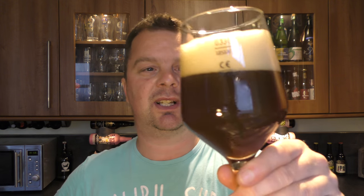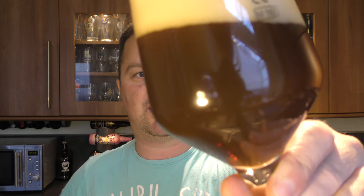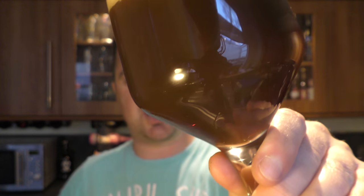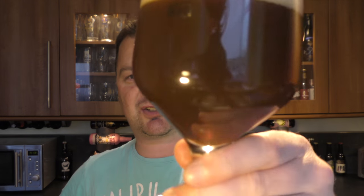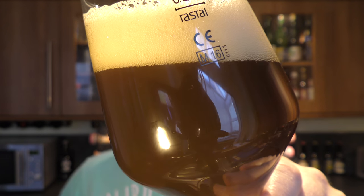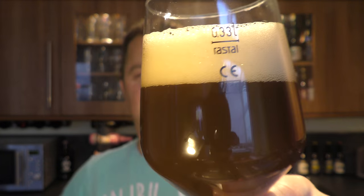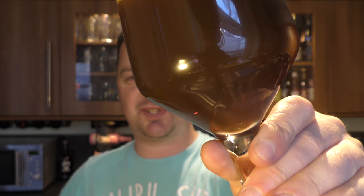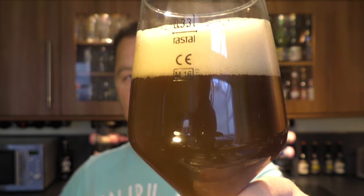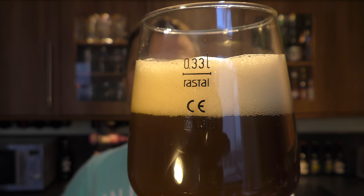This beer — I don't know whether it's because I've aged it for so long — it looks almost like a milkshake, or some kind of cold carbonated coffee. Really quite thick-looking beer, not clear whatsoever, with a two-finger tan-coloured head.